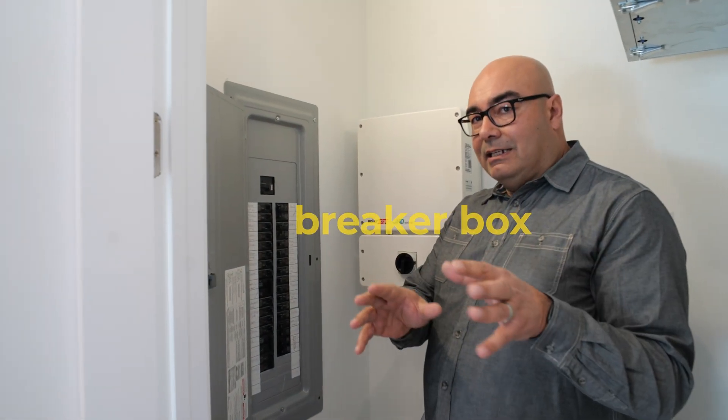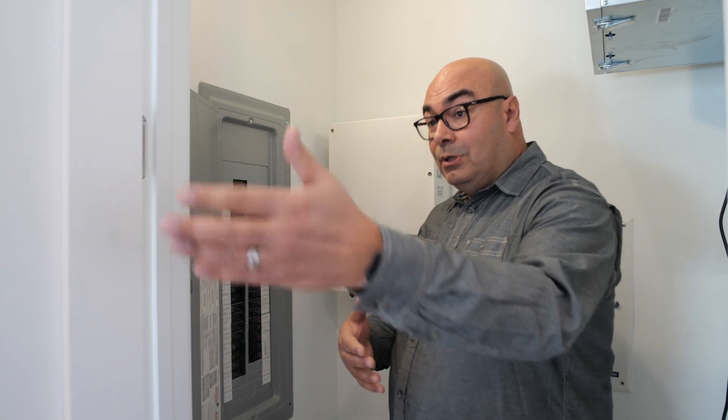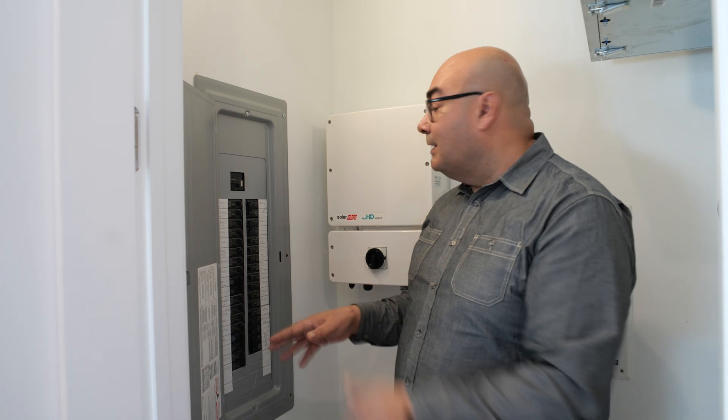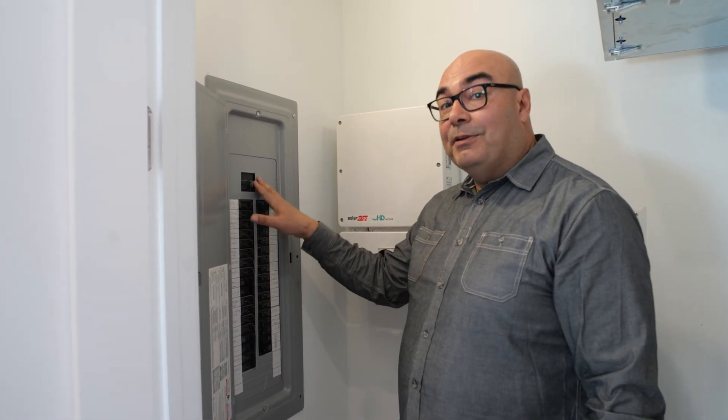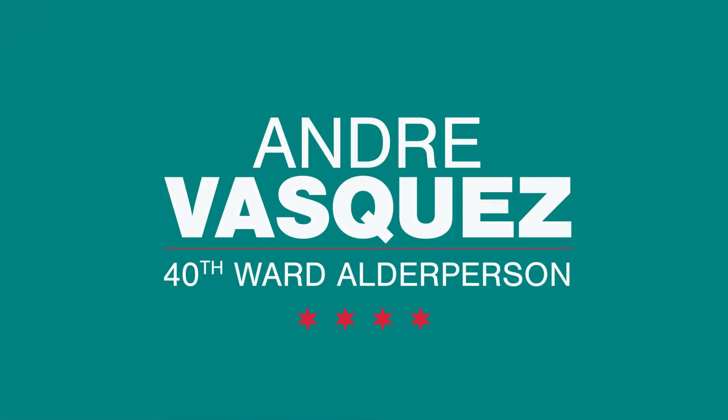One of the biggest challenges in an old house is typically an older electric panel. The Inflation Reduction Act covers some of the work needed to upgrade your electrical service when you switch to electric appliances. This is a 200 amp panel, giving much more power than a typical 100 amp panel. Utility companies also offer rebates on a lot of this equipment, so reach out to them directly. Imagine what our world could look like with really cheap clean energy for everybody — it would be amazingly better.